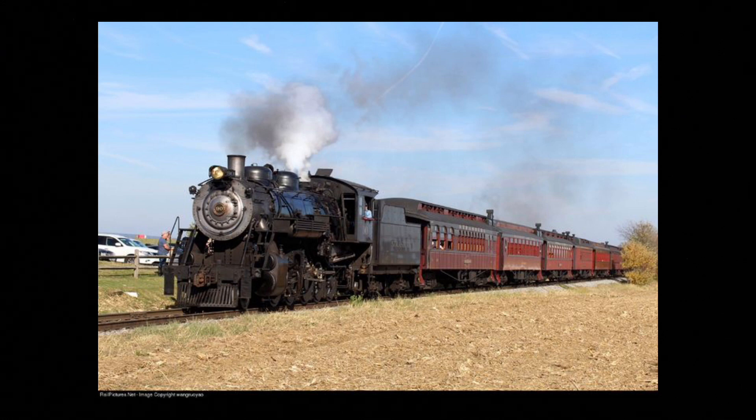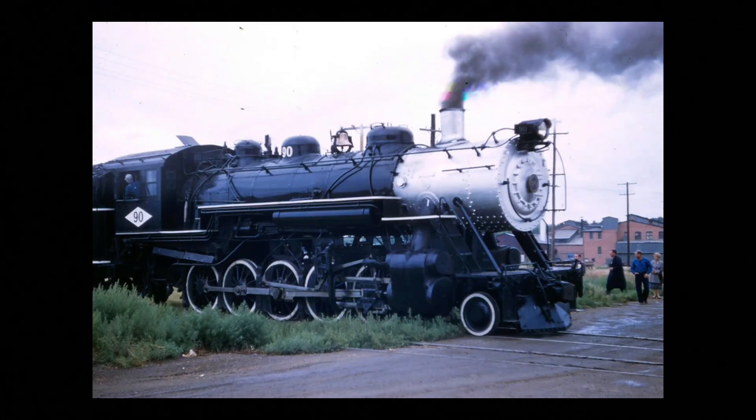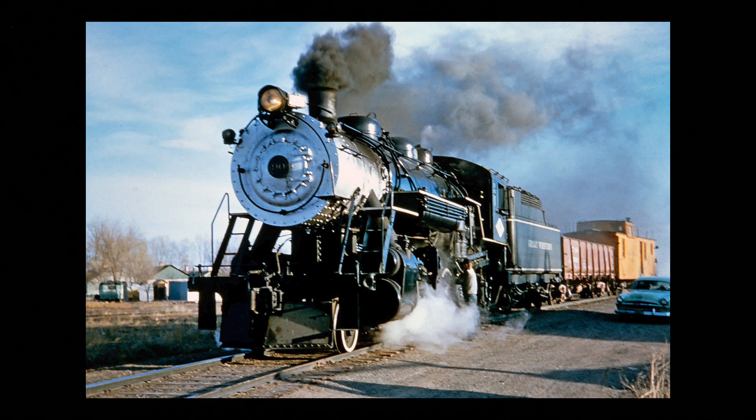Now let's talk about its life before coming to Strasburg. Strasburg 90 originally worked on the Great Western Railway, also known as Great Western 90. On the Great Western, it pulled sugar trains throughout Colorado and was one of their most powerful locomotives. Sadly, in 1944, it hit a truck on the railway, killing both the truck driver and the fireman on the train. It was fixed at the Chicago, Burlington, and Quincy Railroad in Denver, then put back into service on the GWR.